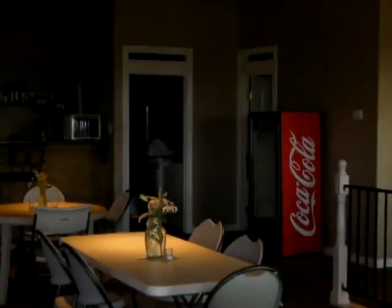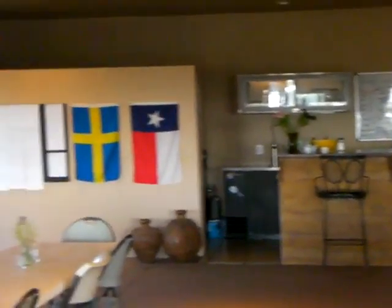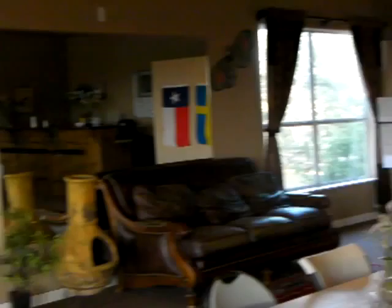Inside the main clubhouse over here, there is a large meeting area. They've got a bar in the back area over there, and there's a big screen TV in the corner.